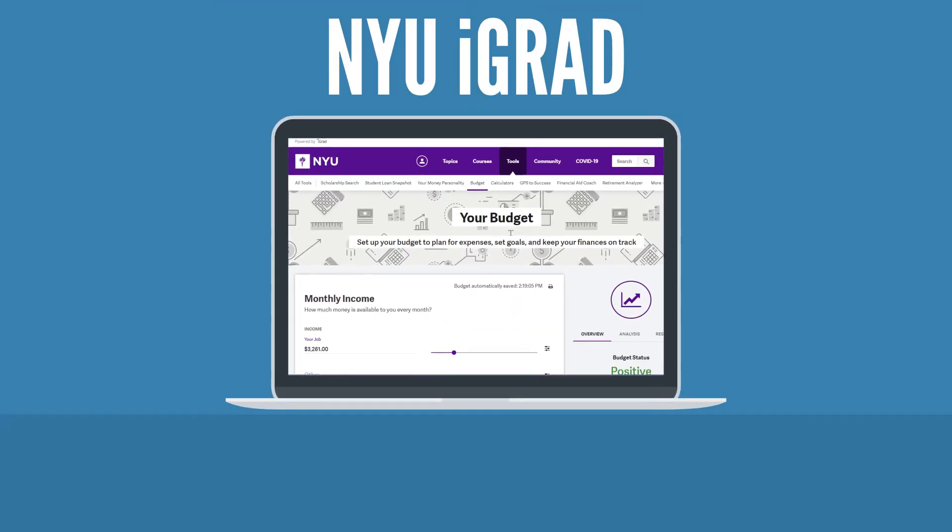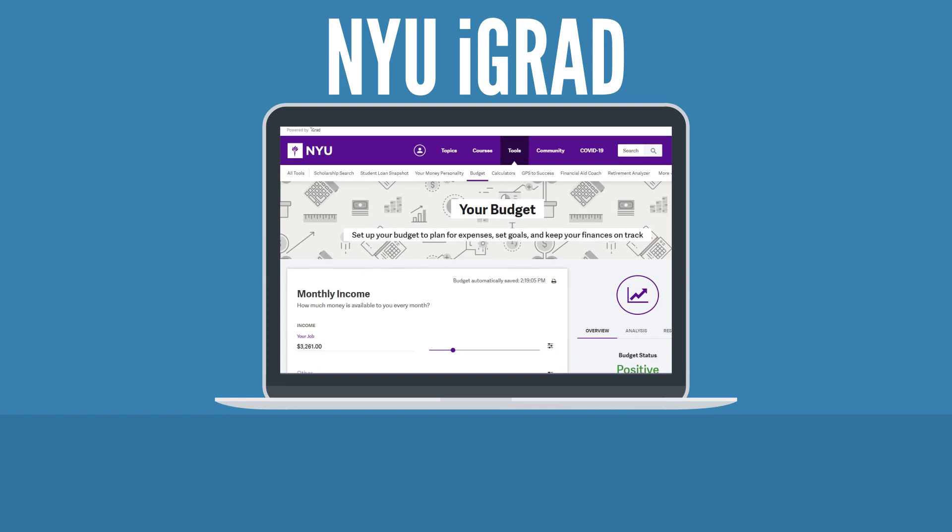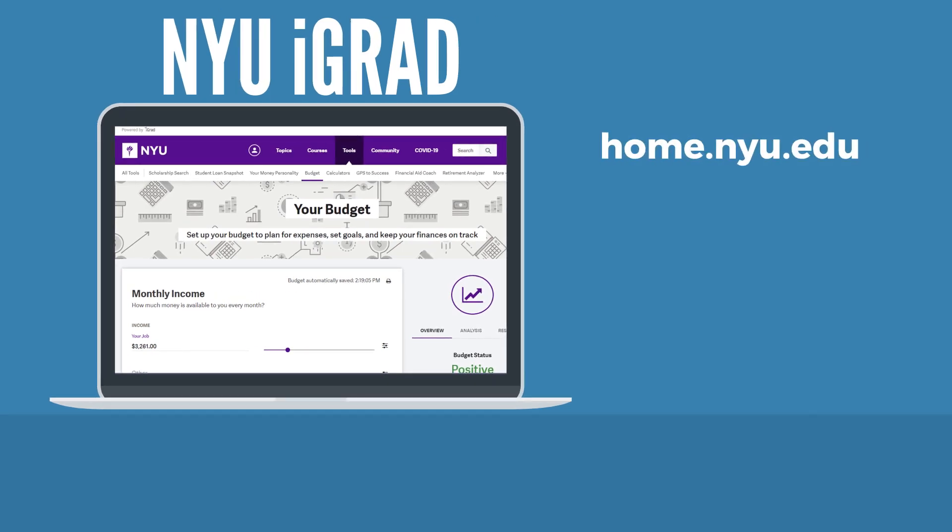There is a great budgeting resource available to you on iGrad, our financial education resource. You can access iGrad via your NYU home account. Just simply search for iGrad in the upper right-hand corner, and once logged in, you can click on the interactive budgeting worksheet.